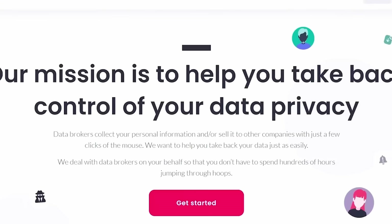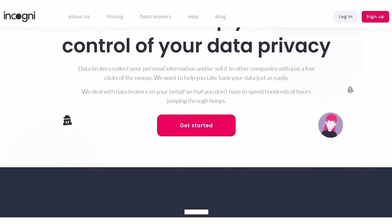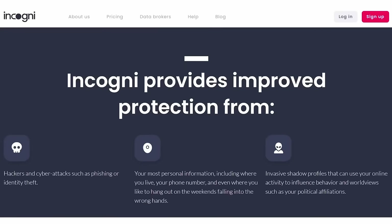They'll keep on doing that, and if you want, send you updates about the progress they're making. I'm glad there's now a simple solution to stop unfriendly people doing nasty things with my personal details. Incogni is super easy to use — you sign up, give them the information they should look for, and they go to work.